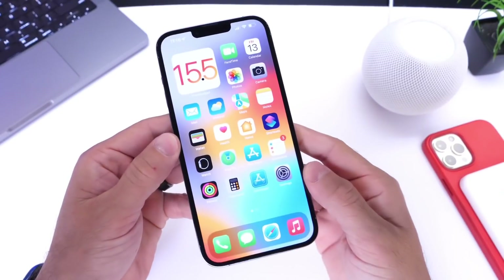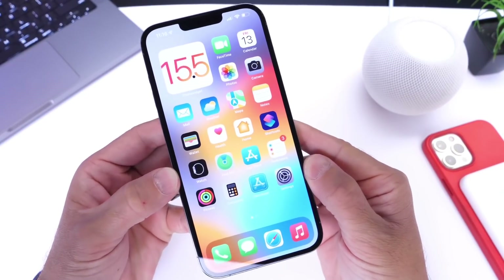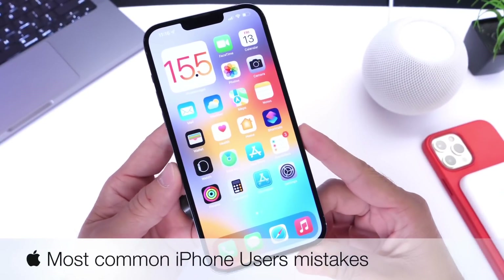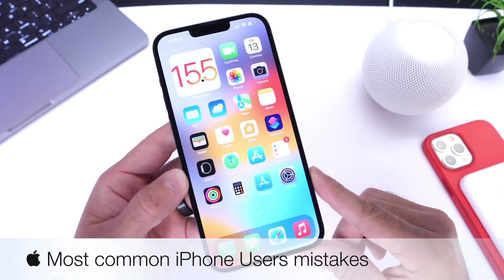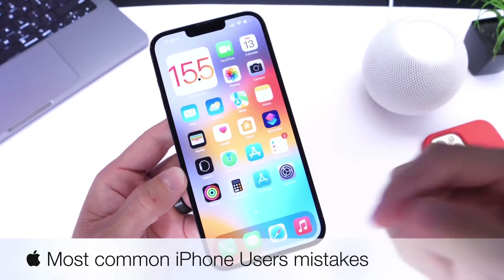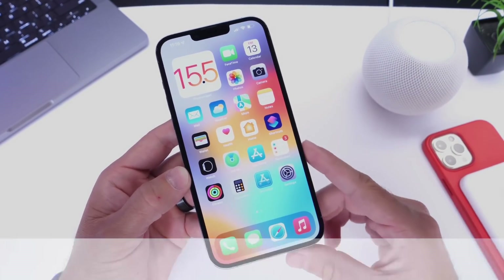Hey guys, everybody, Hope here. Welcome back to the channel. Today I'm going to show you a few things you need to avoid doing on your iPhone in order to get a better user experience. I've seen many behaviors from iOS users and they're completely wrong. I'm going to help you get a better user experience, better battery life performance, and everything overall.